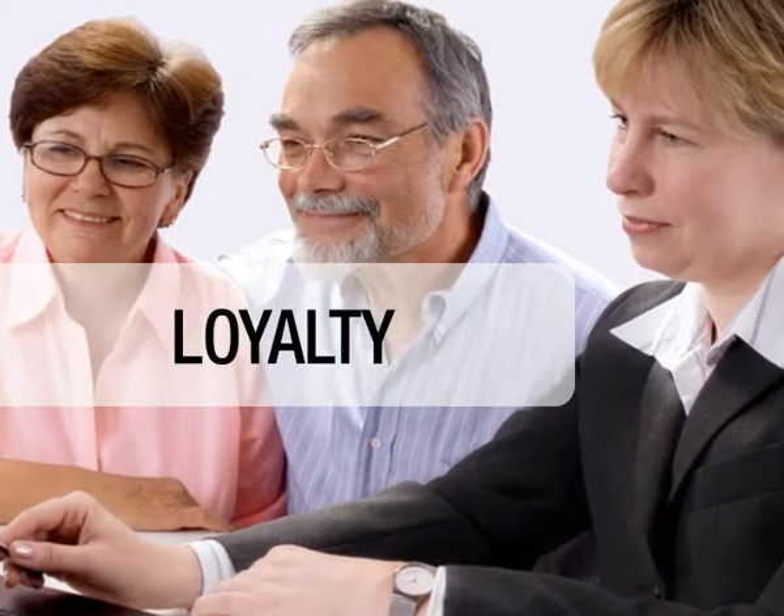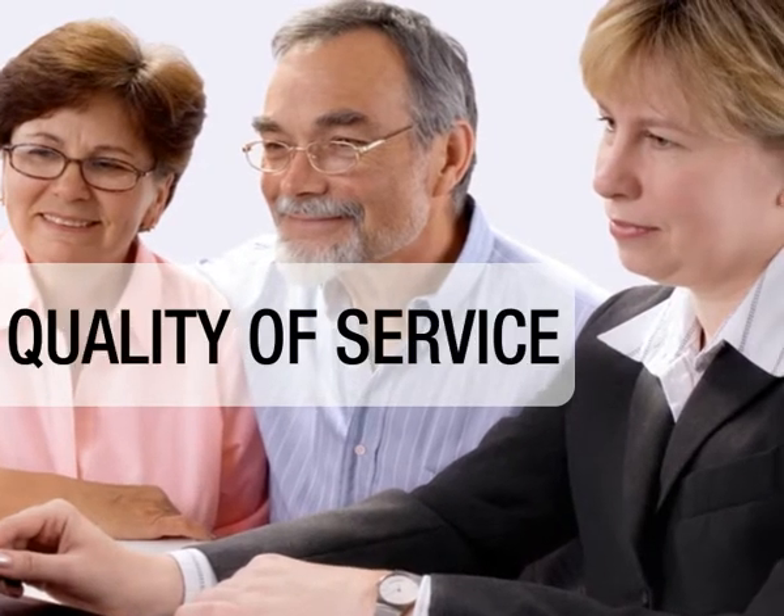As an independent advisor, your agency office serves as a hub to which all your customers are directed. Historically, it is through your brick-and-mortar location that you develop a close relationship with your clients based on loyalty, trust, quality of service, and flexibility.